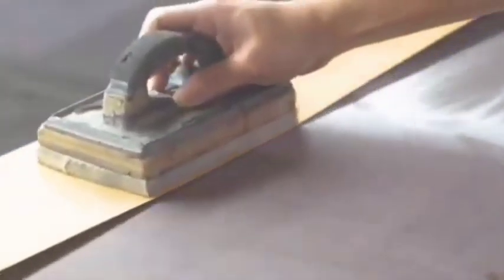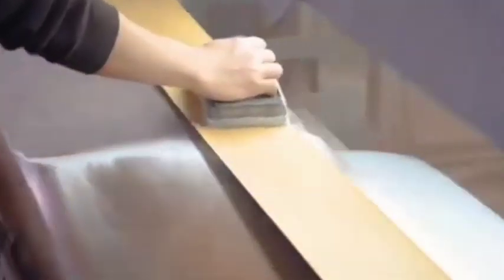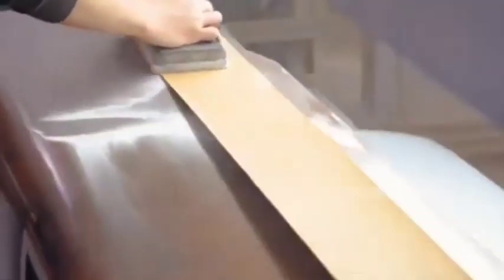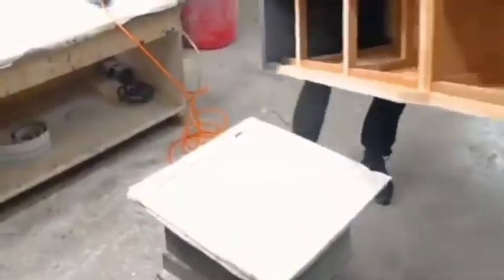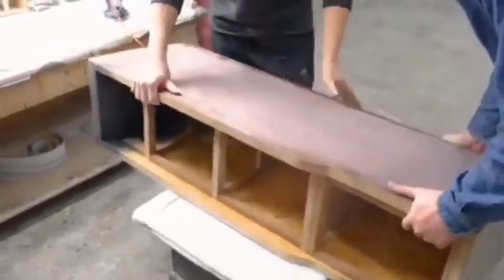Four: Innovative driver technology. Electrodynamic drivers leverage innovations like underhung voice coils and neodymium magnets for improved sound reproduction. Planar magnetic and ribbon drivers provide high fidelity and exceptional detail for premium audio experiences.